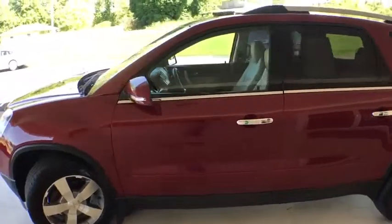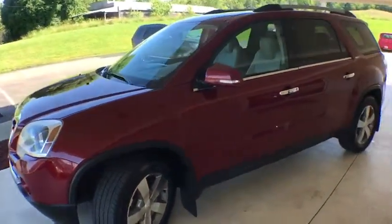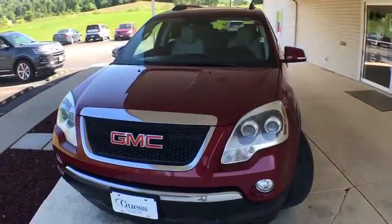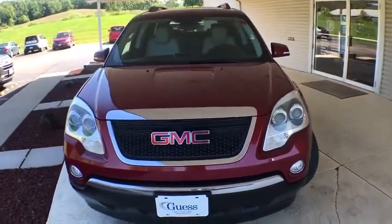Here are some of this vehicle's great options: power sunroof, traction control, OnStar, keyless entry, power liftgate, remote start, Bose sound system, navigation system.